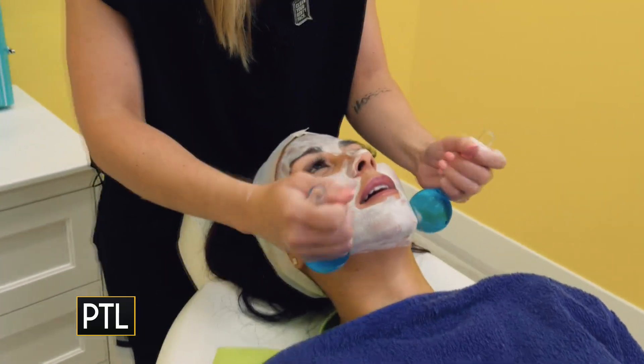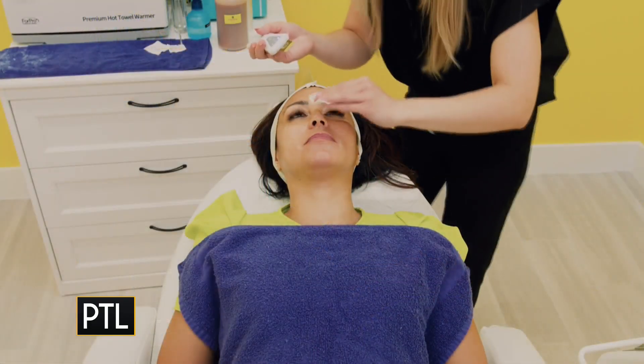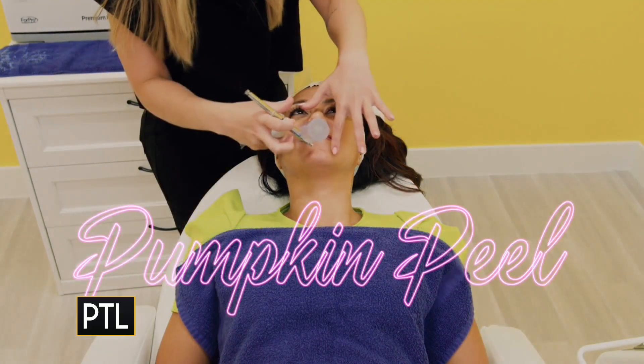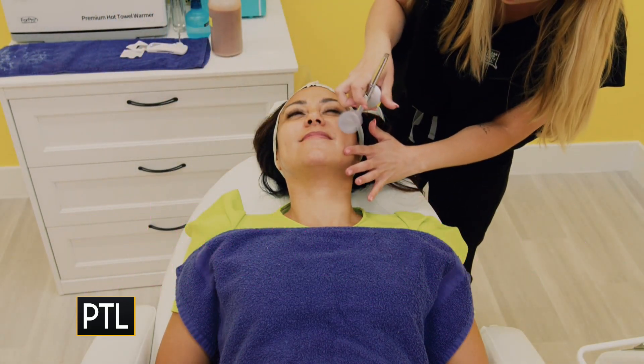Some of the enhancements that we offer are our ultrasonic extractions, as well as our pumpkin peel and our hydro boost. You can do all three of those in our Virgin Bundle as well as an enhancement.